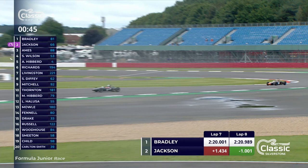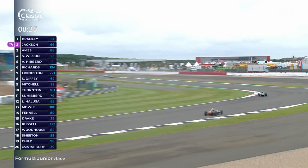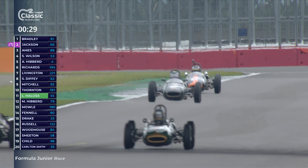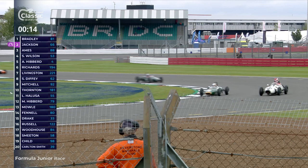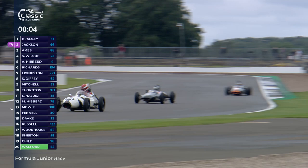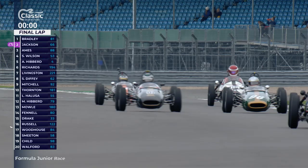Cam Jackson has his head down, focusing entirely on catching Richard Bradley as they go through Aintree onto the long Wellington straight. Jackson's not quite close enough to be getting much of an aerodynamic tow but he'll be doing everything he can. Bradley's got to deal with some traffic down here as well. Jackson is getting a little closer - a good battle going on down the order too. The clock is ticking away, about to go to zero, and the chequered flag will be coming out at the end of this lap. Can Cam Jackson close the gap further as they get past slower cars?